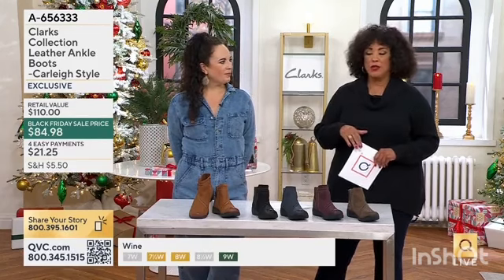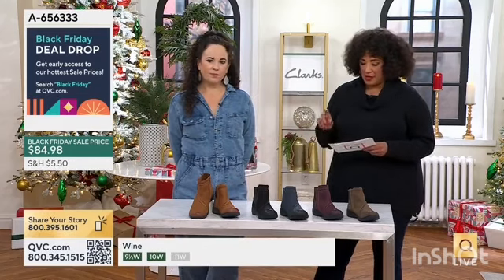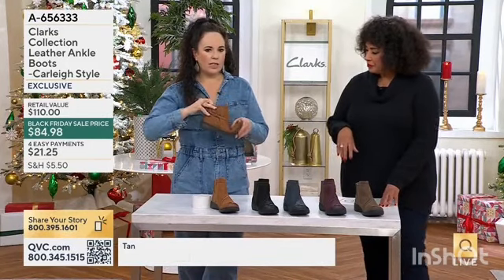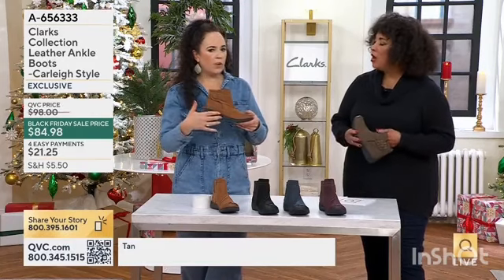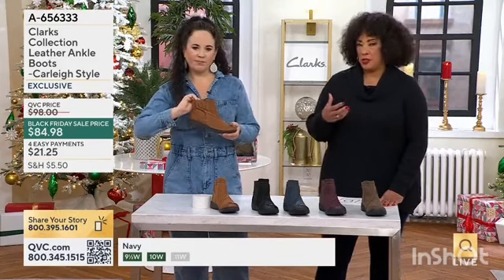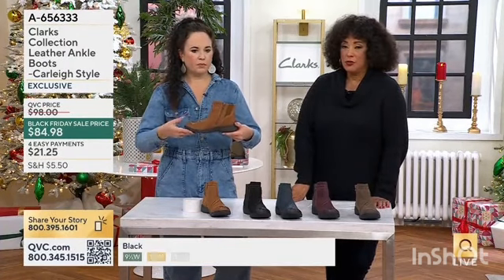Our Today's Special Value features the wedges we just shopped. We've got a style for everyone. We're going to talk about another boot — the Clark Lane Carly style. The Carly is sort of reminiscent of the Ashland sole. The shaft height and 11-inch circumference can be customized, as Sue showed you.